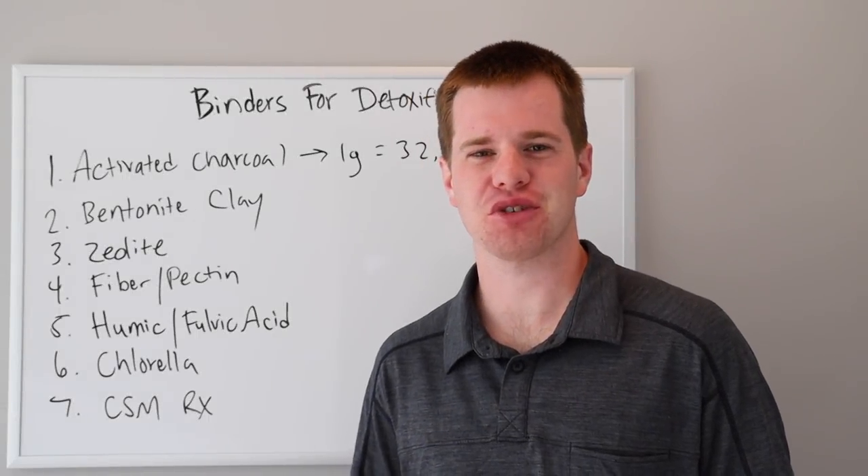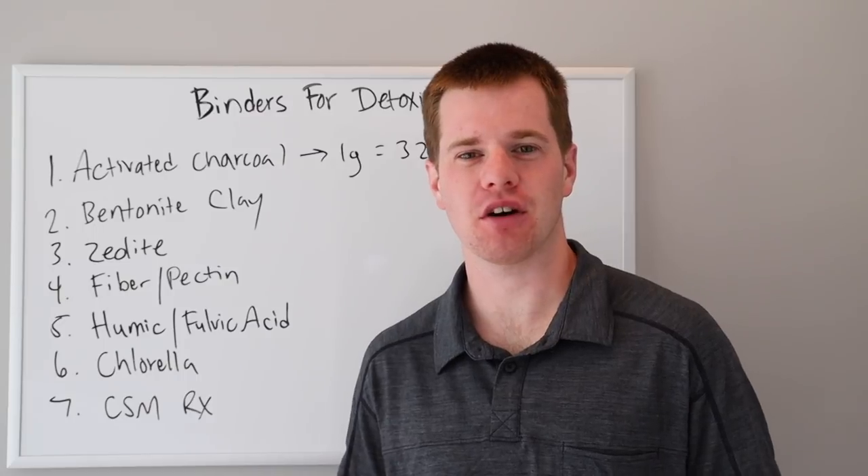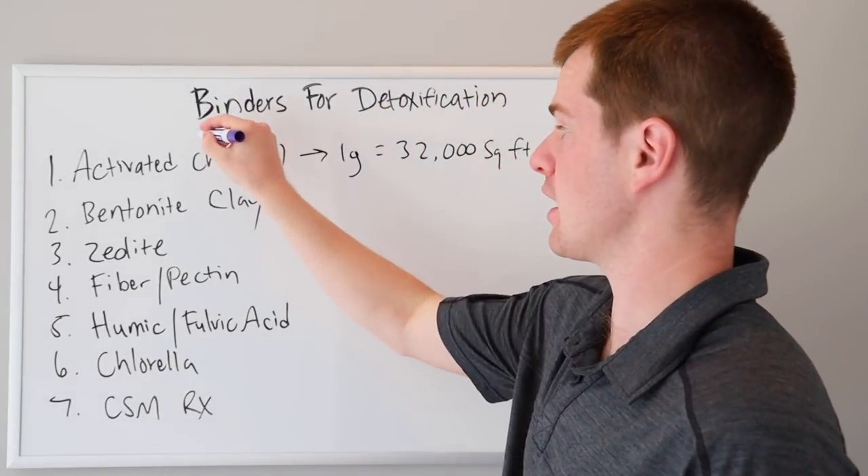Hello, I'm Evan Brand, Certified Functional Medicine Practitioner and Nutritional Therapist. Thanks for joining me.